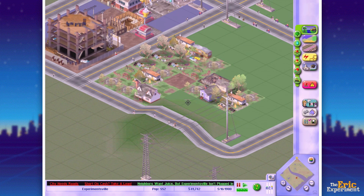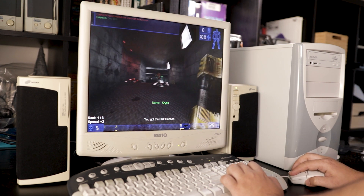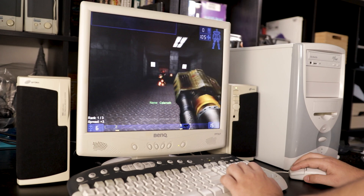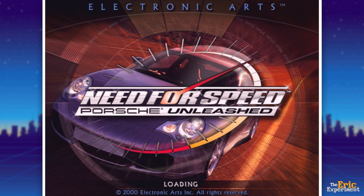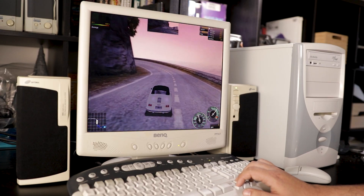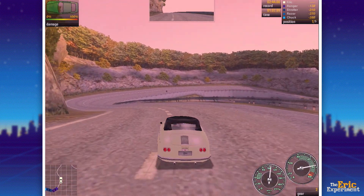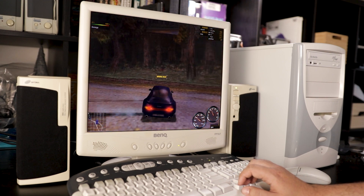The next game I tried is Unreal Tournament — not only is it one of the most well-known Glide games, but it's also one of my favorite first-person shooters. Unreal Tournament runs perfectly at 1024x768. After that, I tried Need for Speed: Porsche Unleashed. I'm not entirely sure if it uses Glide like the previous NFS games — it might run on DirectX — but it's a game from that era that I really love. It also runs perfectly at 1024x768.